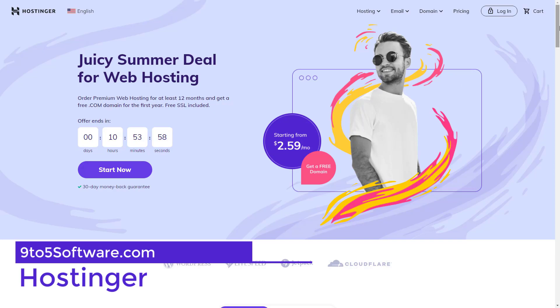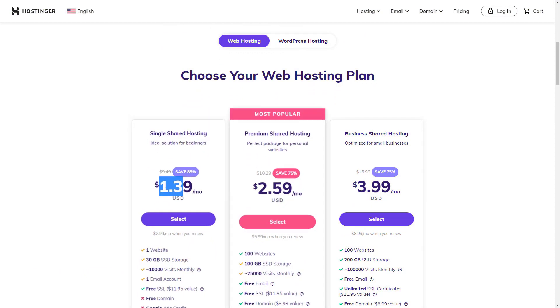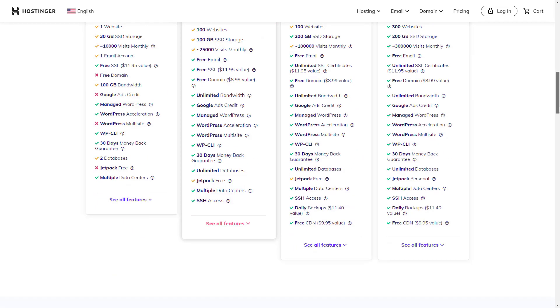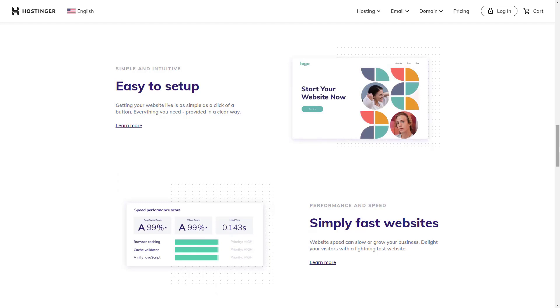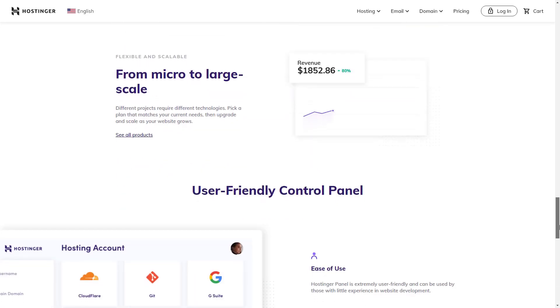Hostinger is one of the cheapest web hosting companies on the market today. A lot of hosts that offer rates this cheap end up having poor performance, are unreliable, provide lousy support, or have other unforeseen issues — but Hostinger is the exact opposite. Even with the super low prices, you'll find very high uptime, super fast servers, and 24/7 customer support.